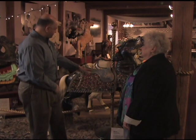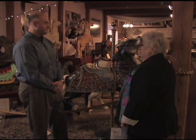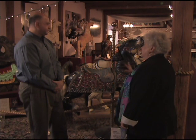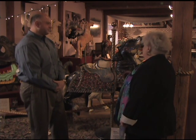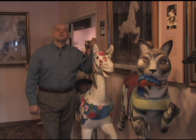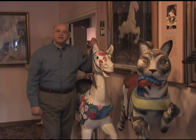Previously on Day Trip to History. Louise, this is a beautiful horse with all the jewels. What can you tell us about it? This is an interesting animal, and he happens to be one of my favorites in the room. This horse was created by Charles Carmel, the carousel carver. Mr. Borelli, who was a carousel maker, would buy pieces from Charles Carmel and bejewel and bedeck them. I'm Bob DeToma. Episode 2 of our visit to the New England Carousel Museum in Bristol, Connecticut. Day Trip to History starts right now.